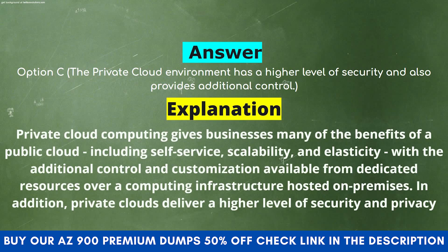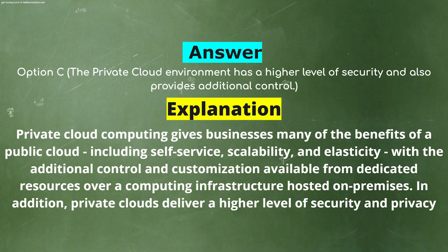Explanation: Private cloud computing gives businesses many of the benefits of a public cloud, including self-service, scalability, and elasticity, with the additional control and customization available from dedicated resources over a computing infrastructure hosted on-premises. In addition, private clouds deliver a higher level of security and privacy.